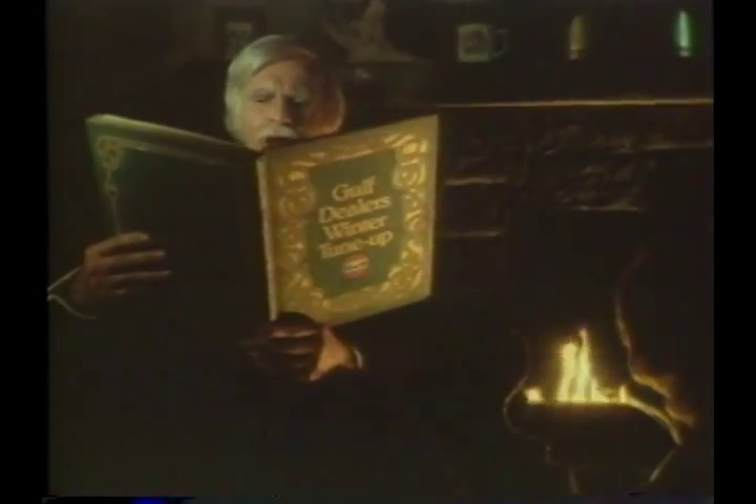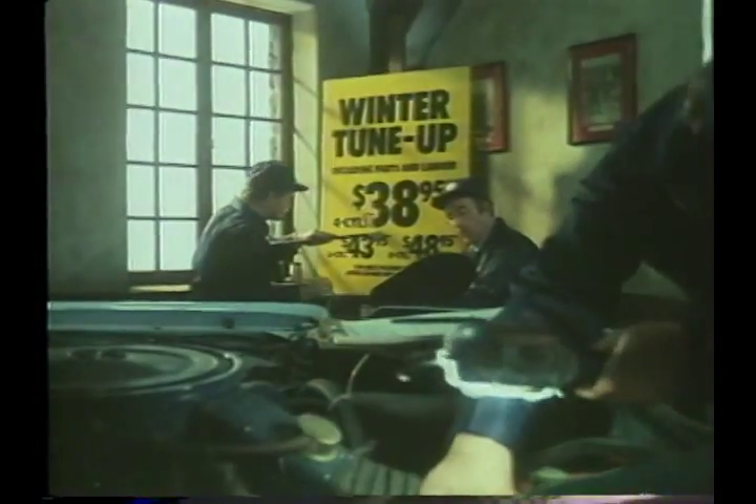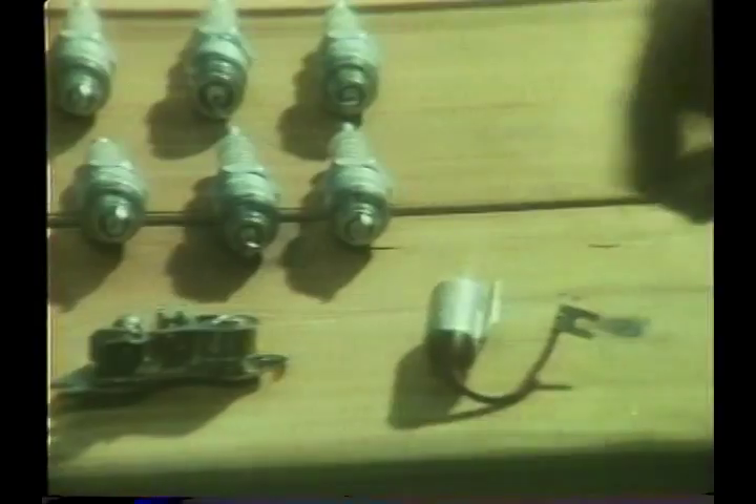Grandpa, is there really a winter tune-up? Oh yes, Charles. Let me read you a story. Each year, some people think winter will never arrive, but Gulf dealers know better. So they put together a 14-point winter tune-up package. Really? Yes. Dealers analyze the ignition system, install new points, plugs and condenser.